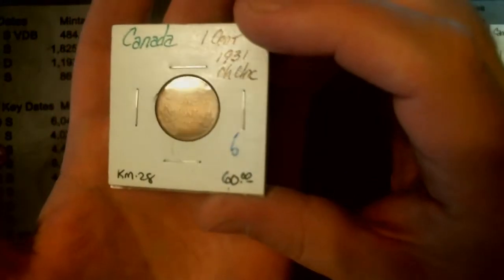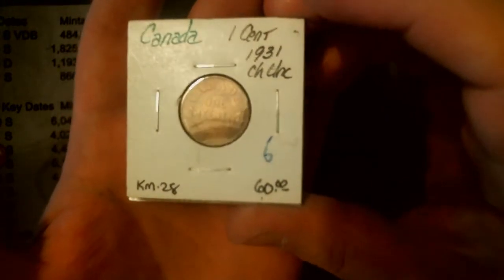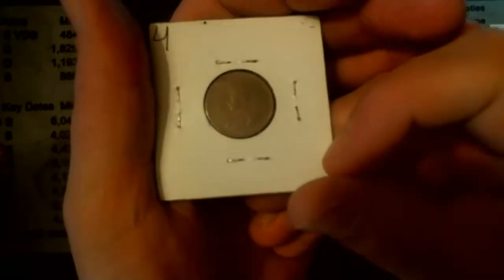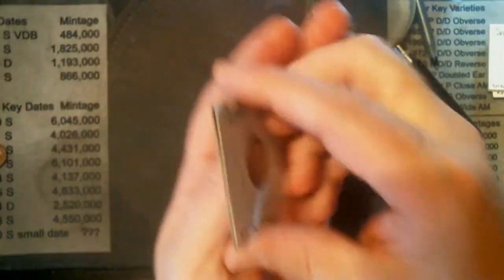Nice, a 1931 uncirculated. I would say red, red-brown — full red on this son of a gun. They're definitely going to fill some spots on my AU Canadian book that I'm working on.